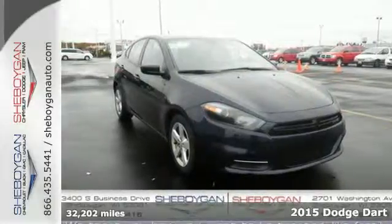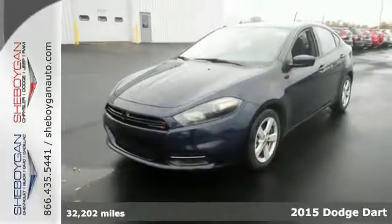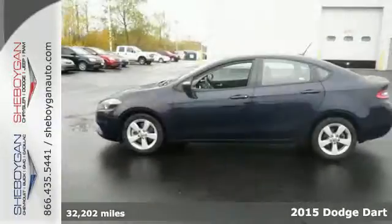Here's a 2015 Dodge Dart. This Dart was designed to be both powerful and efficient, but it was also designed to be a leader in safety.